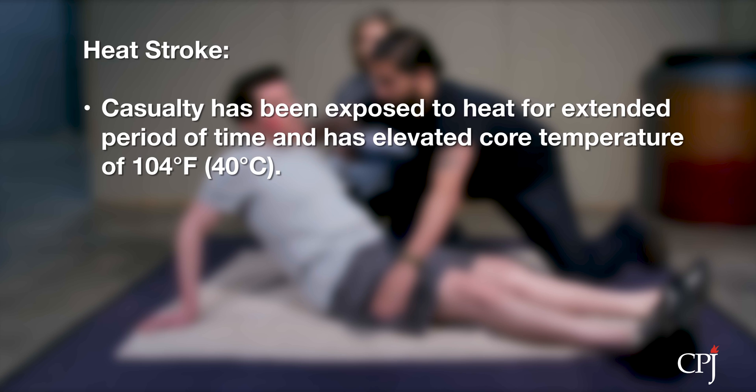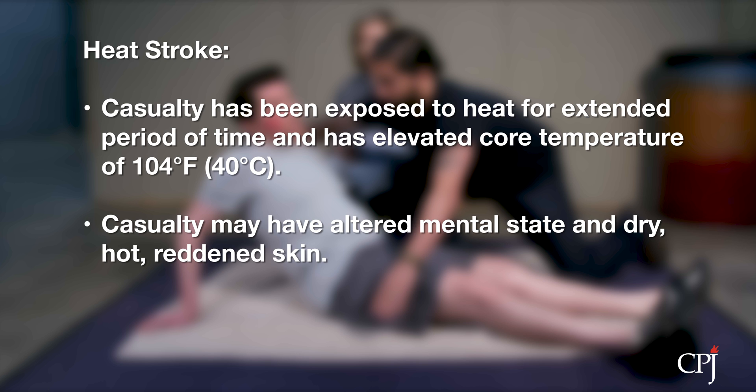A casualty may be suffering from heat stroke if they've been exposed to heat for an extended period of time and have an elevated core temperature of 104 degrees Fahrenheit or 40 degrees Celsius, have an altered mental state, and dry, hot red skin.